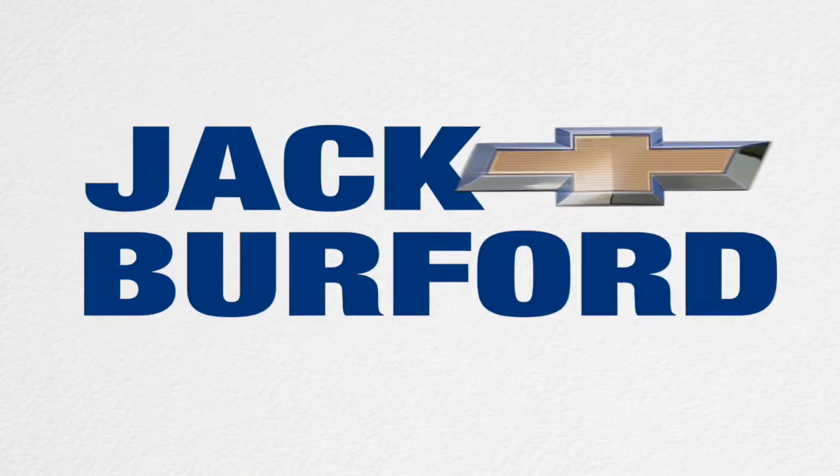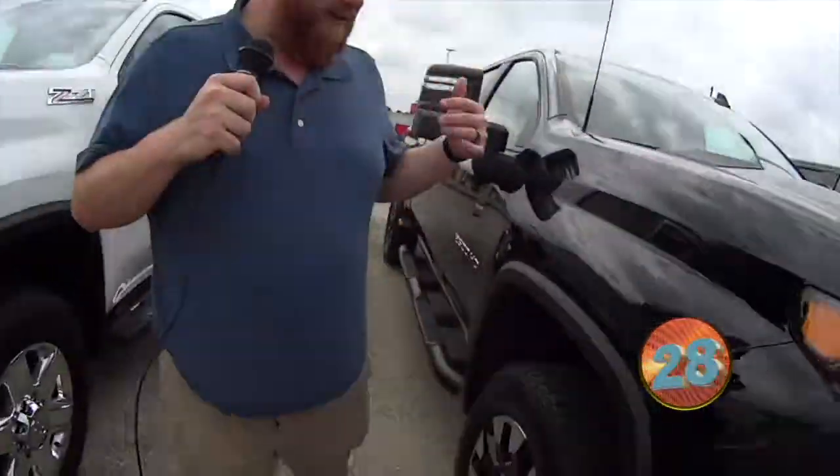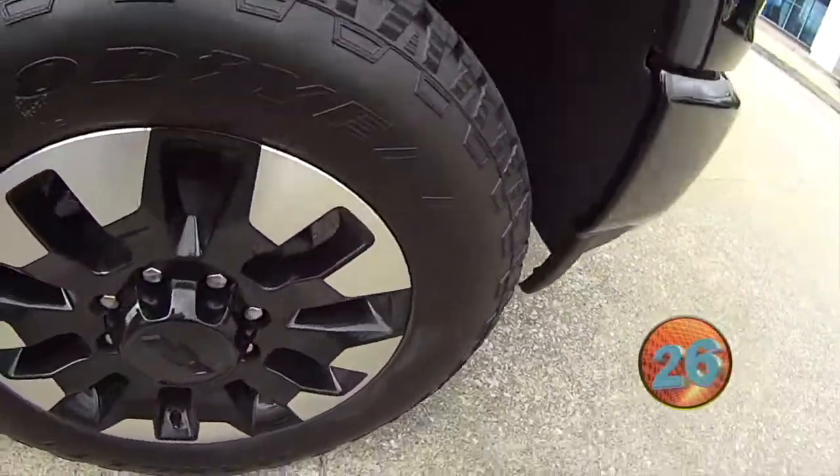Welcome to the Jack Burford Chevy 30-second walk-around. Hey everybody, JJ with Jack Burford Chevrolet. We're going to do a 30-second walk-around on this 2500 Custom 2020 truck.